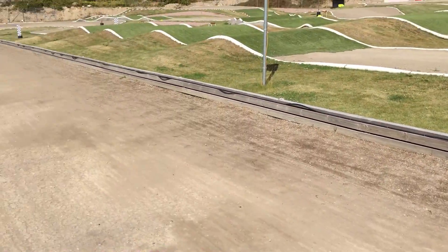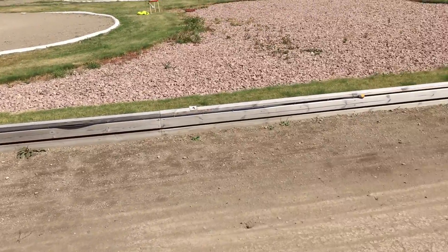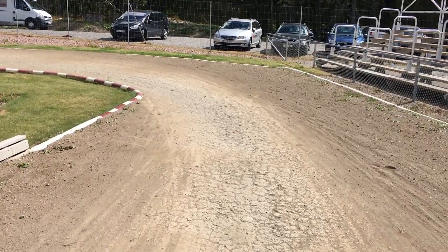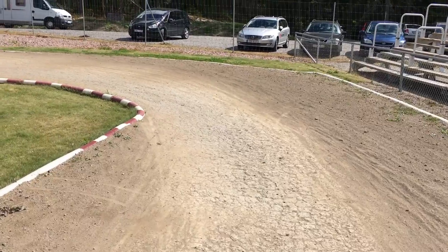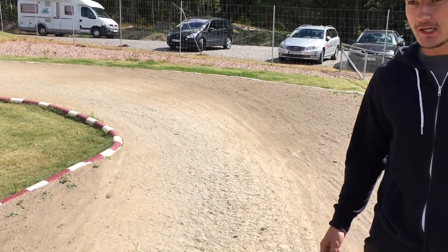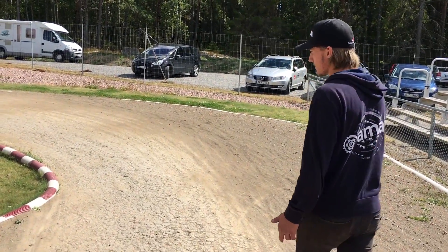You arrive here into this corner pretty quick so you kind of have to be hard on the brakes when you go into this left-hand 90-degree corner. You can see some of the cars overshooting because the straight is pretty long and they just brake too late.